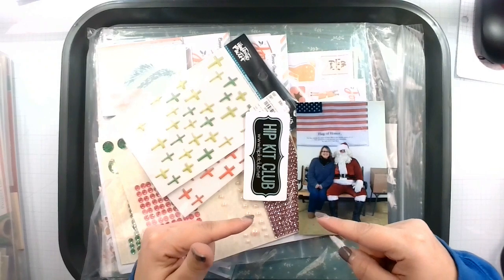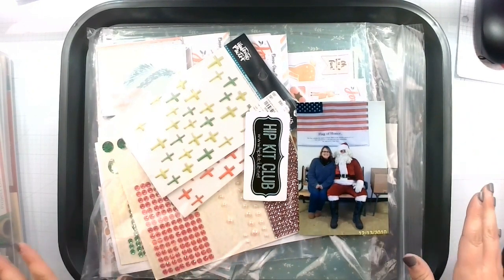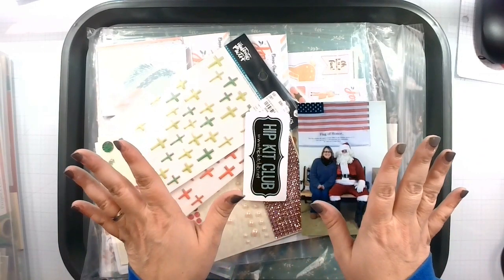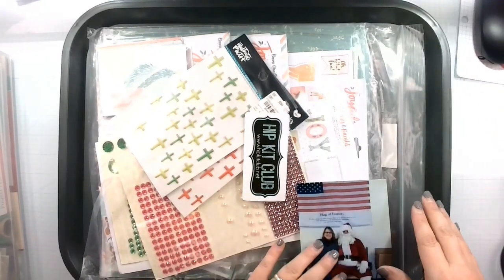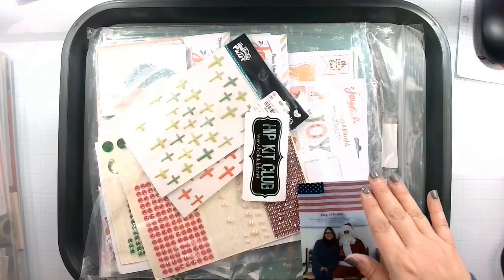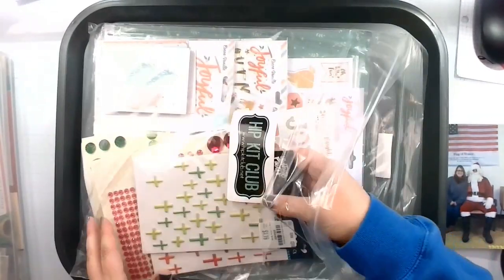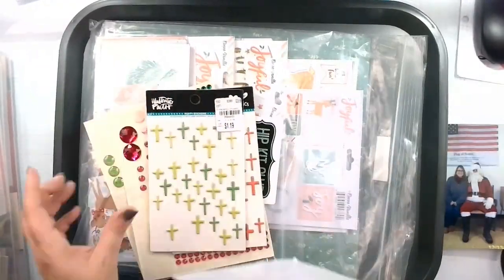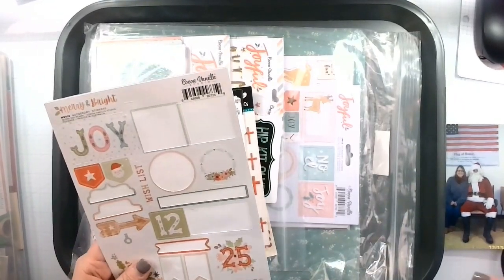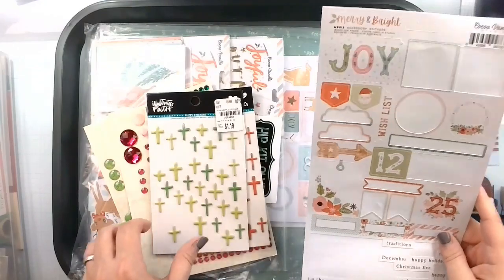I'm also doing Stash Dive Tuesday today, so I'm incorporating these two hops. Stash Dive is all about not using more than two things from one collection. I have the rest of the Merry and Bright Cocoa Vanilla Studio here, and I've also got the Joyful collection — I may grab some things from that as well because they're two different collections. Not cheating because I said so.